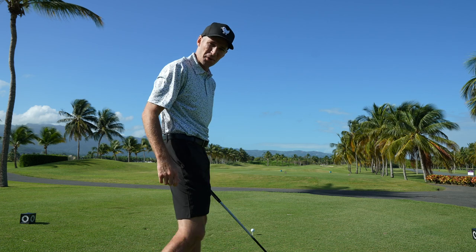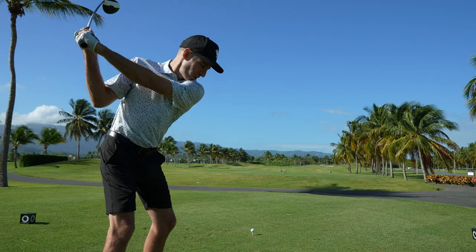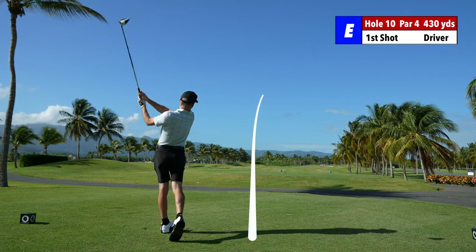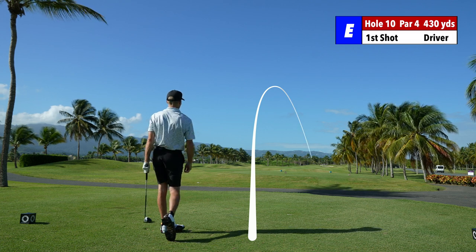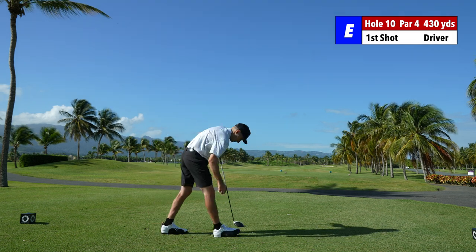This is where they hold the Puerto Rico Open, but here it was a little different. Shot 73, one over. We're going to try to break 80 again. Perfect — down the middle.